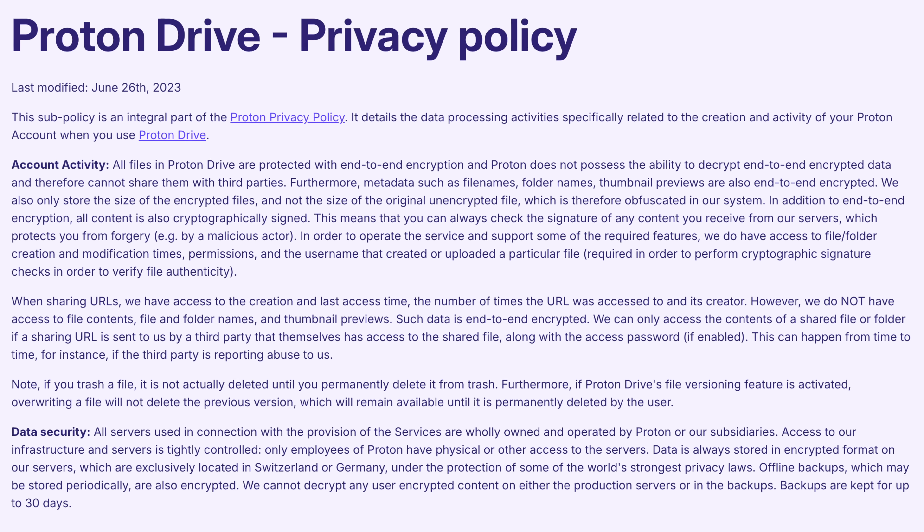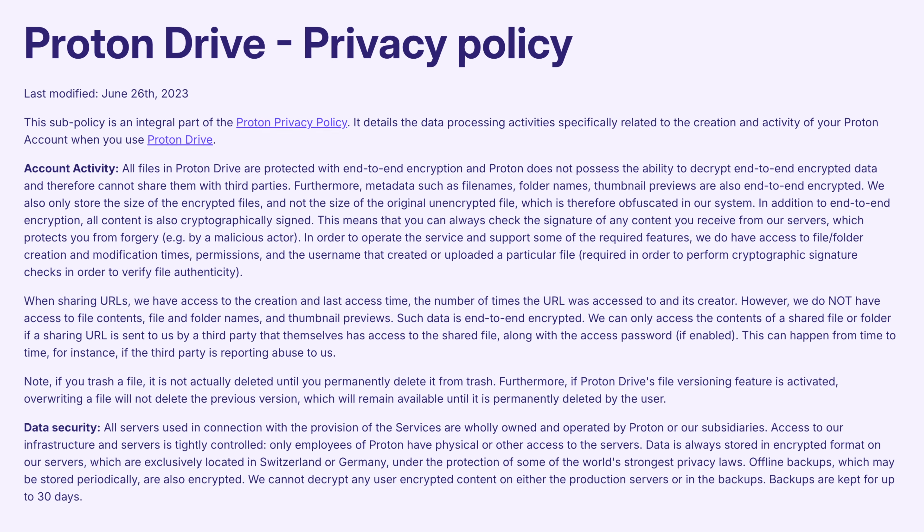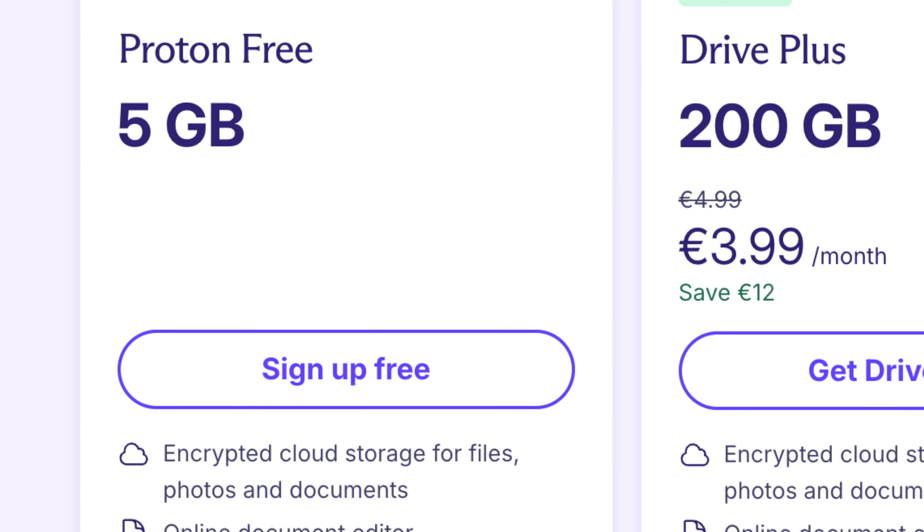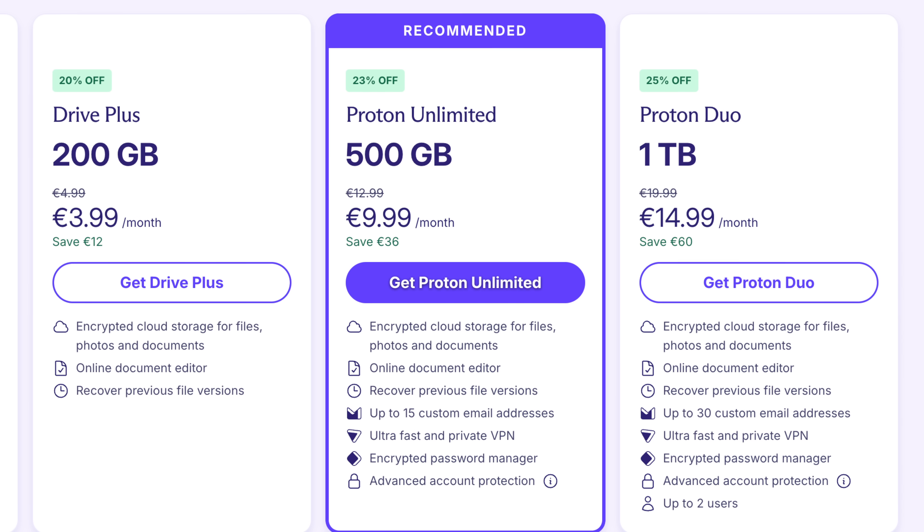Unlike other cloud providers that profit from your data, Proton Drive is funded by users that care about privacy. We don't show ads or sell your information — we work for you. So if you're ready to organize and secure your digital life, you can start using Proton Drive for free with up to five gigabytes of storage.